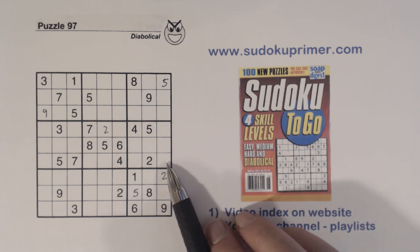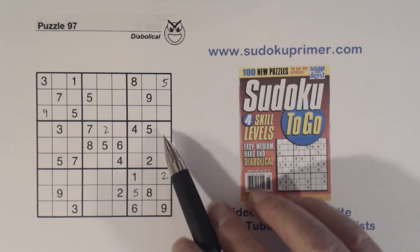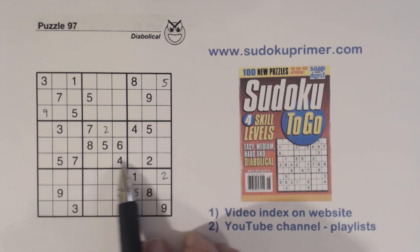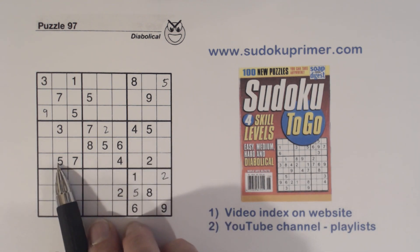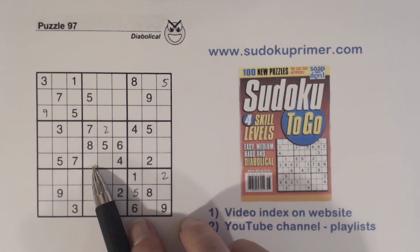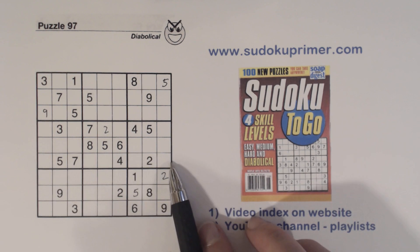Let me show you three different things in order to find one number. First, we have a six and an eight in column seven and a six and an eight in row five — that means these are six-eight twins in box six. Second, if we look at what's missing in row six, we're missing one, three, six, eight, and nine. We've got a six and eight and a one here giving us one-three-nine triplets, which means the remaining cell is a six or an eight — and we have six-eight twins there.